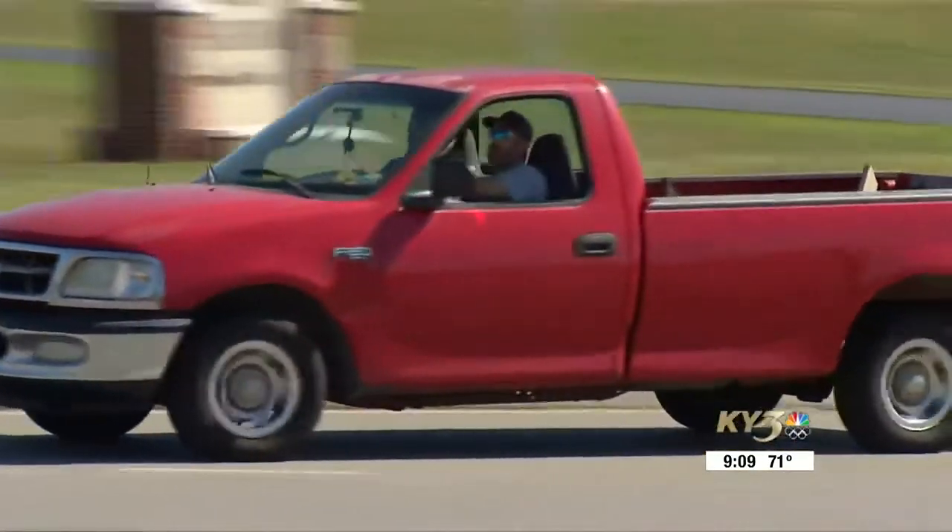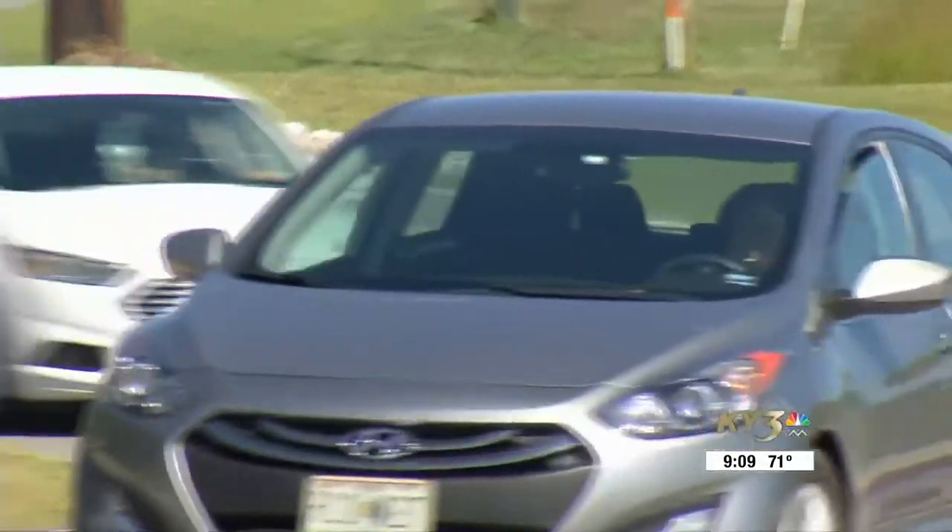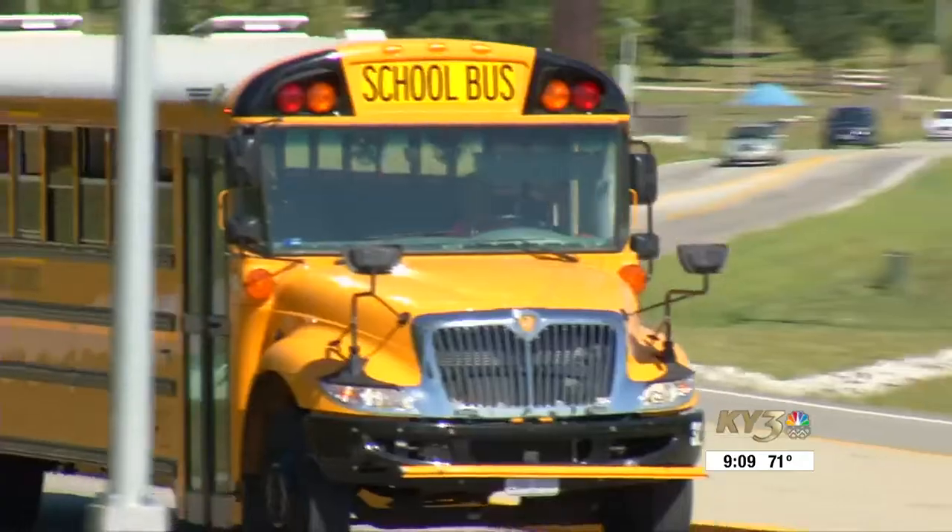Roundabouts are also cheaper to maintain than a traditional four-way stop. By the way, that new roundabout at Glenstone and Republic is scheduled to be complete next May.